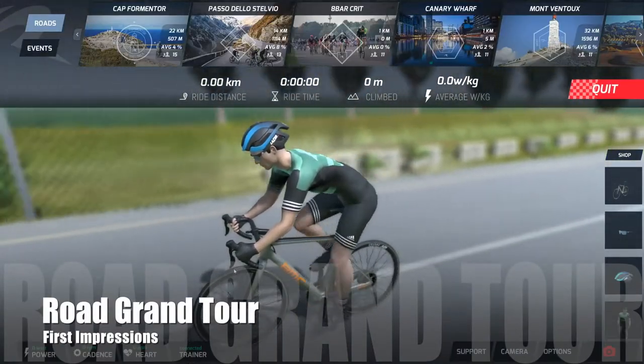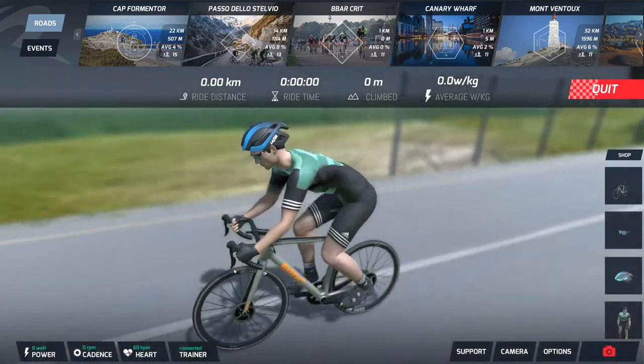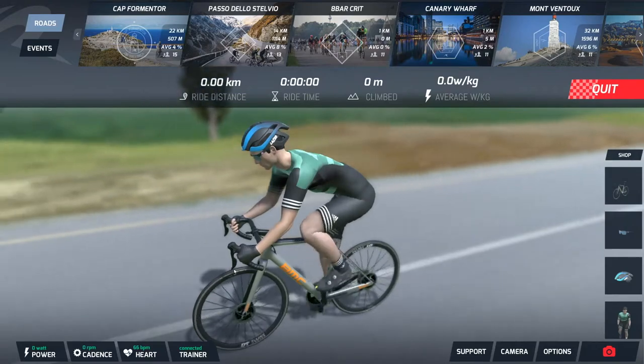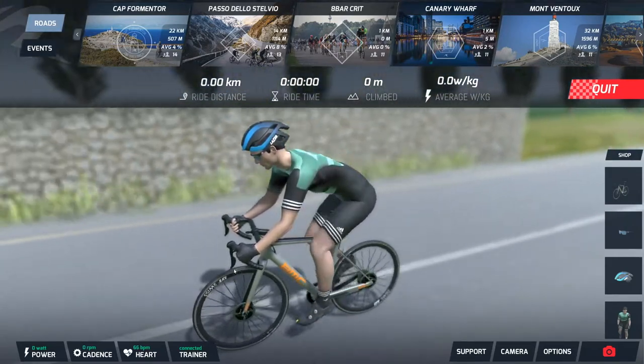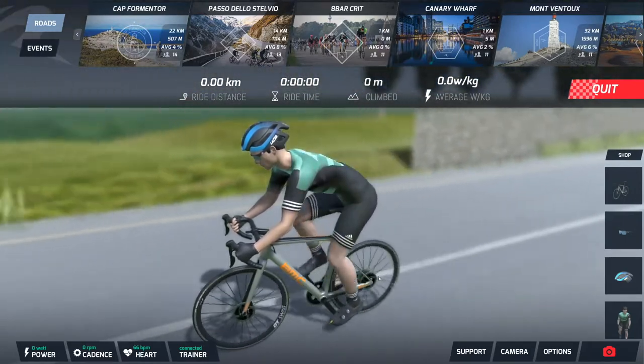As a long-time user of Zwift, I've been interested in some of the up-and-coming competitors to that platform. When I heard about the public beta for Road Grand Tours, I figured I would give it a try. These are my first impressions — I've just downloaded and installed the application and paired it to my Strava.